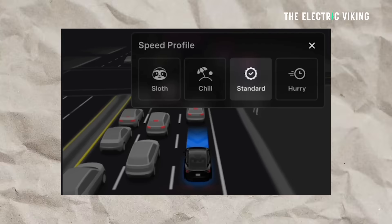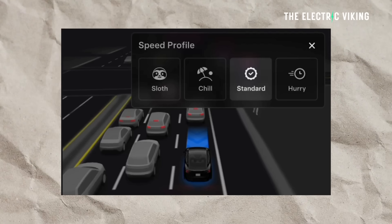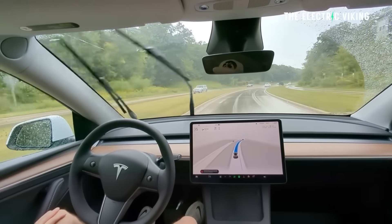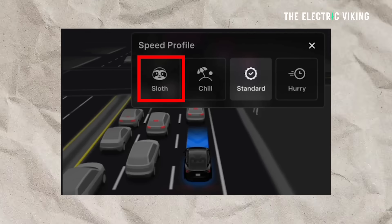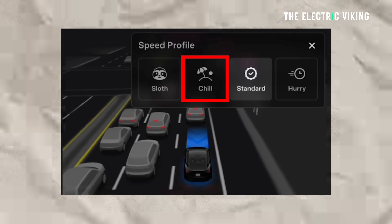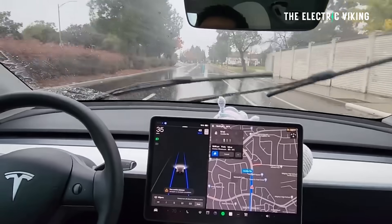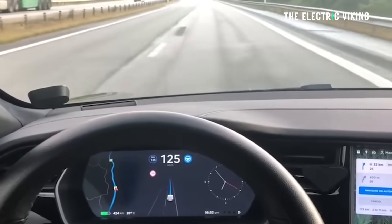Another change: speed profiles. Full Self-Driving Supervised will now determine the appropriate speed based on a mix of driver profile, speed limit, and surrounding traffic. Introduced new speed profile 'Sloth' (S-L-O-T-H), which comes with lower speeds and more conservative lane selection than chill. So Tesla have introduced an even slower version of Full Self-Driving — maybe for people who are new to it. If you put sloth on and there are people around, they might not like it very much, but it's a feature now.